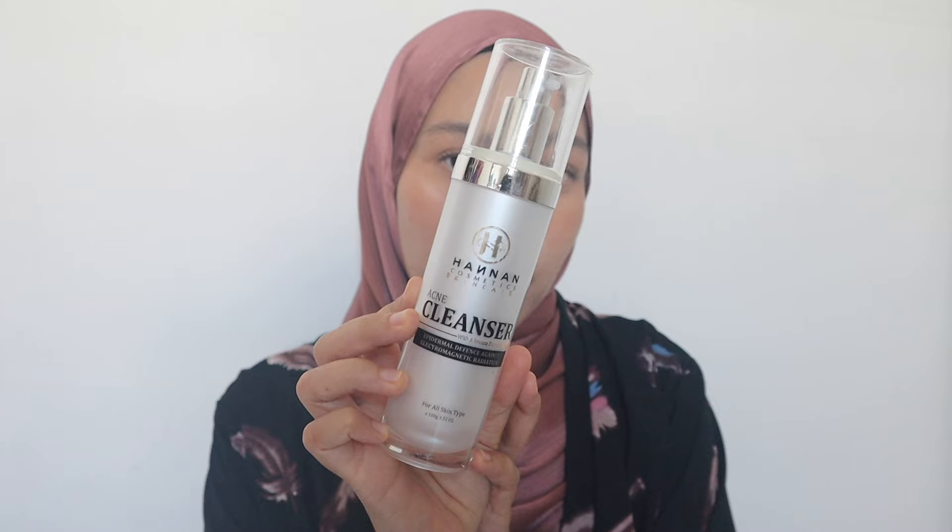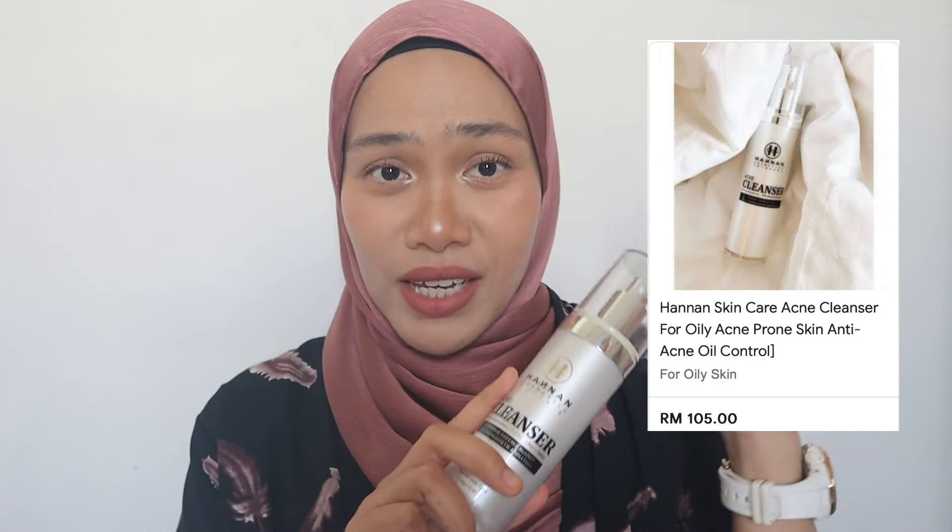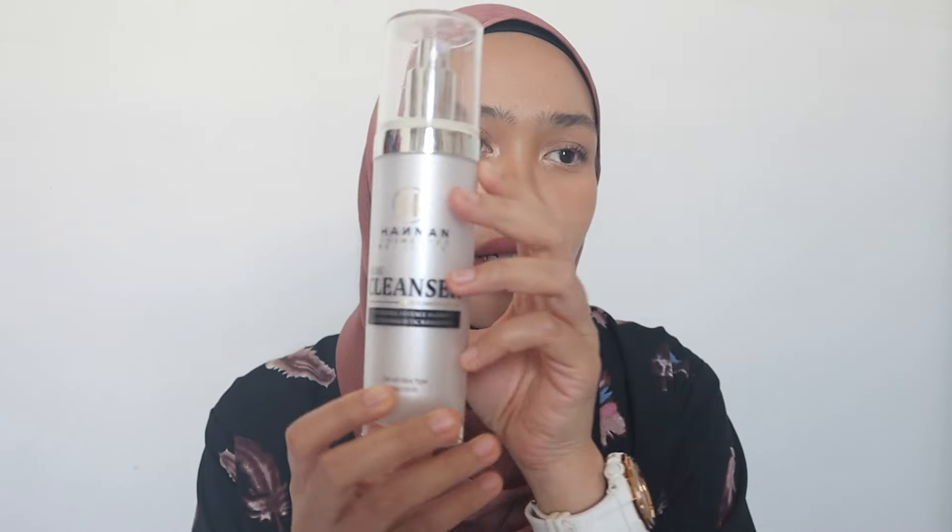First, we start with a cleanser. I use this one from Hanan Cosmetics Skincare — it's an acne cleanser. Even though my skin is clear right now, I still use it because it's suitable for oily skin. This is my first bottle and I instantly fell in love with it — my skin doesn't get irritated at all. It costs about 105 ringgit, which is expensive, but worth it. It says for all skin types but it's more suitable for oily, acne-prone, and combo skin. The beautician from Hanan Medispa helped me find the right one.